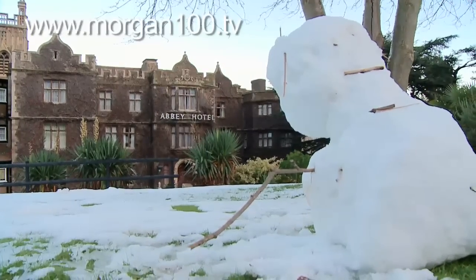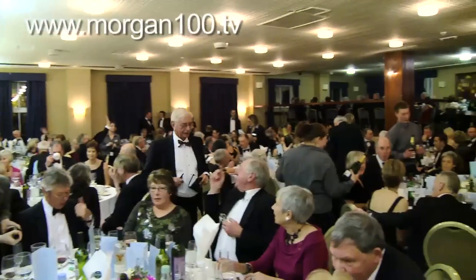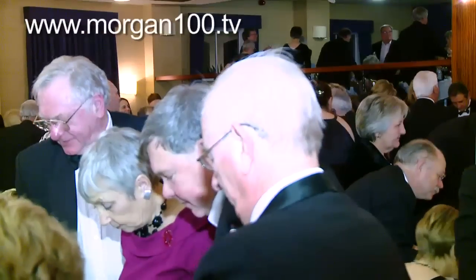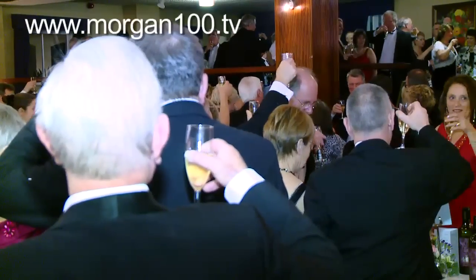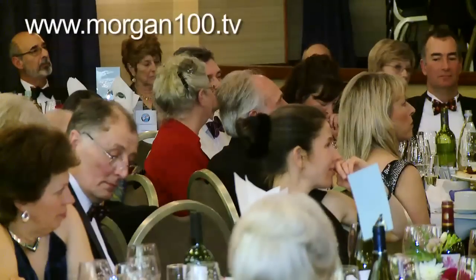It's February the 7th, and at the Abbey Hotel, adjacent to the Priory, the UK's Morgan Sports Car Club is having its annual dinner dance. The toast is the Morgan Centenary. Morgan Centenary! It's a delight to be amongst people who are so interesting, so nice, so friendly, so supportive — so much more than just customers, to be honest.